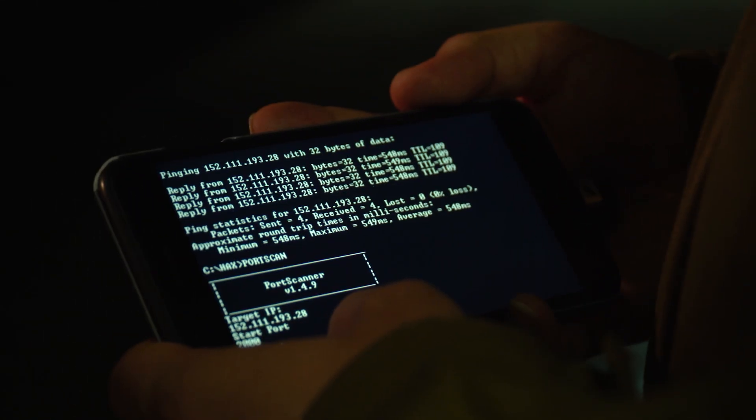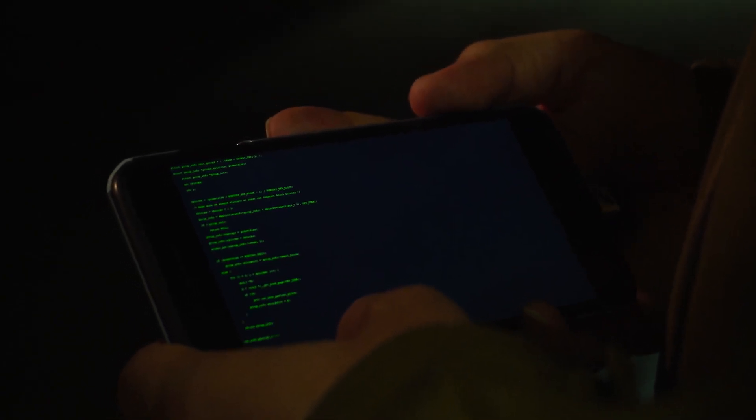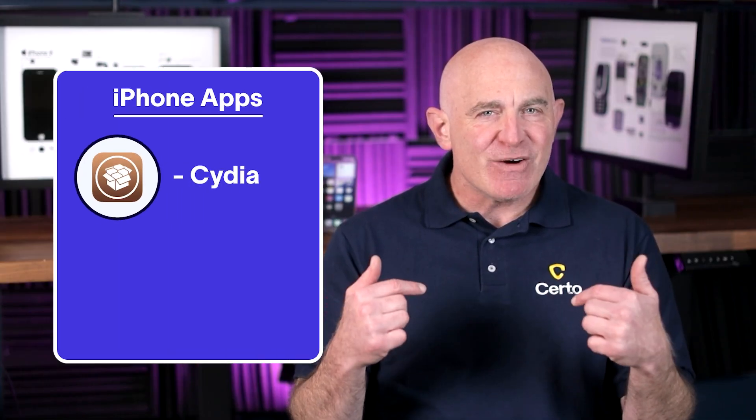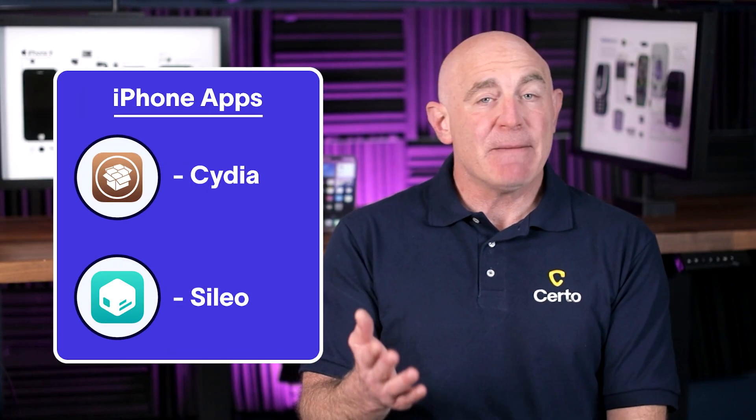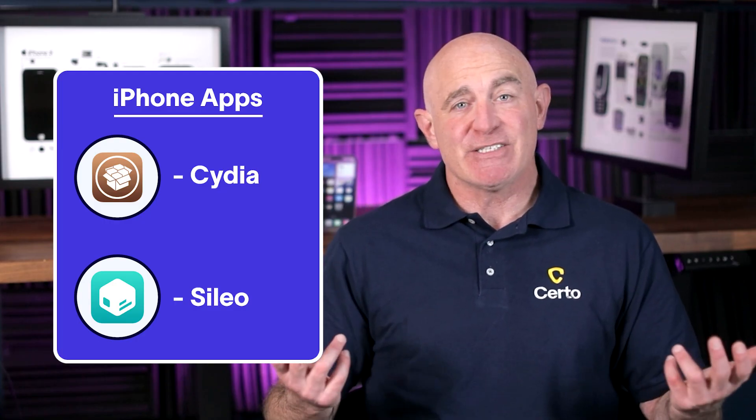Next, let's check if your device has been jailbroken or rooted. This is when someone removes the built-in security restrictions set by the phone manufacturer. While some tech enthusiasts do this intentionally, it's also a common tactic used by hackers. Jailbreaking or rooting makes it much easier to install spyware that can hide from normal security checks. On iPhone, look for apps called Cydia or Cilio. These apps are typically installed during the jailbreak process and only exist on jailbroken phones.